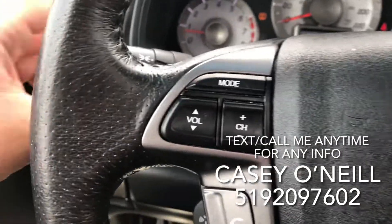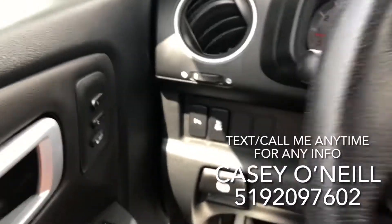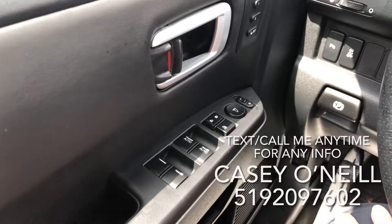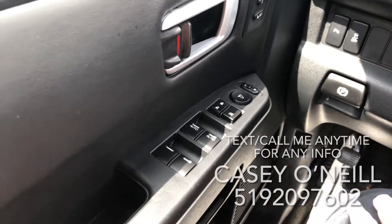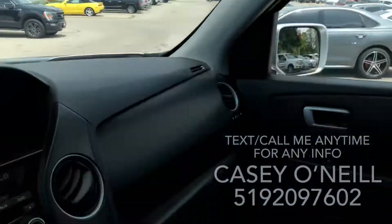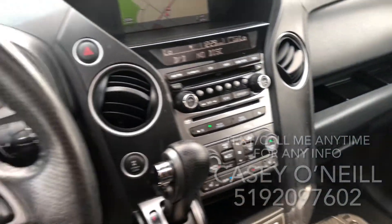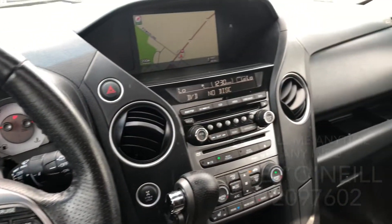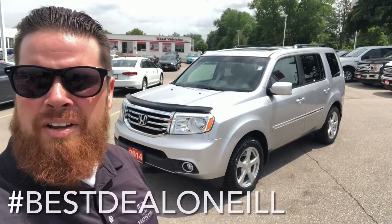It has automatic lights and fog lights, parking sensors, and traction control. Memory seats for two different drivers, as well as power options for windows, locks, and mirrors. Power sunroof up top as well, controlled right here. Garage door opener programs. This one is in great shape — super low kilometers. Honda Pilot Touring again, Casey O'Neill, Brantford Honda.